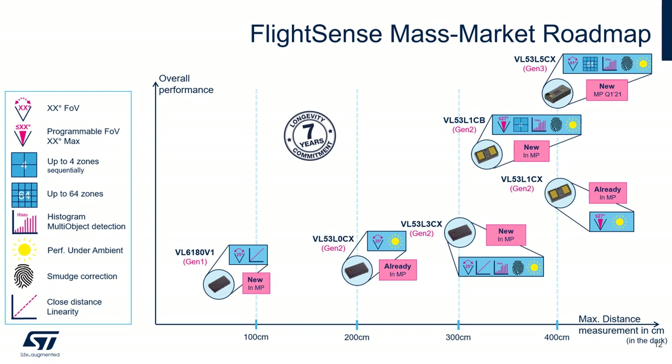Starting on the left side of the roadmap with the VL6180V1 — this proximity sensor is capable of measuring distances up to 50 cm and offers very good linearity at close distances. The next one is the VL53L0CX — this ranging sensor can measure distances up to 2 meters and also offers very good performance in ambient light environments.